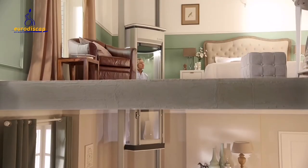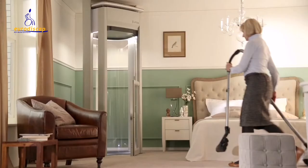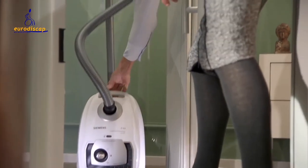Move easily between floors at the push of a button. Designed to focus on what you need, your Lift-On Home Lift will be an invaluable helper around the home.